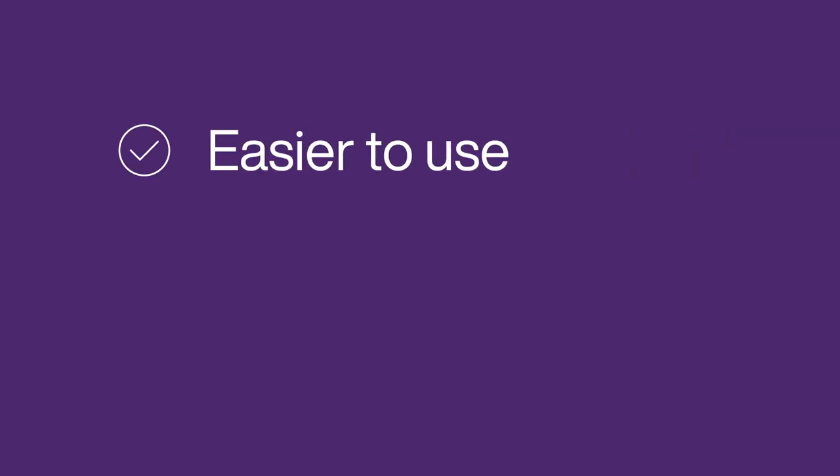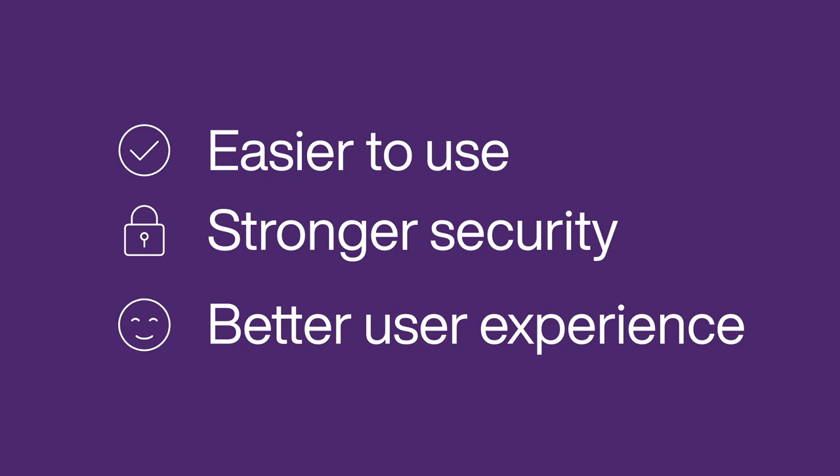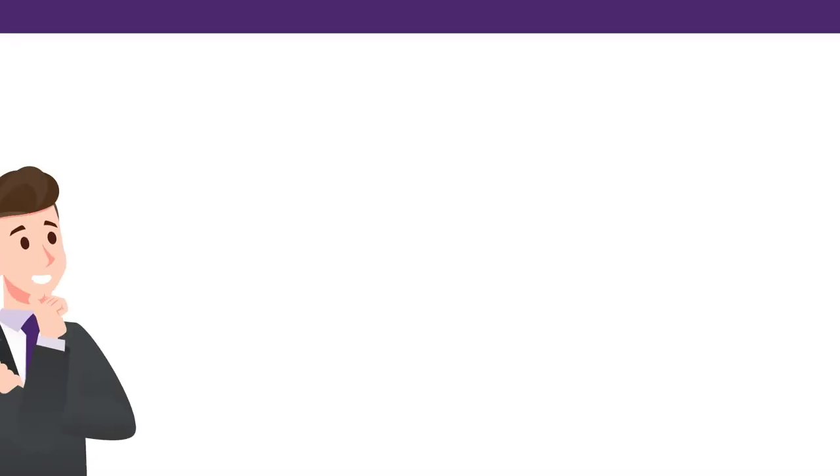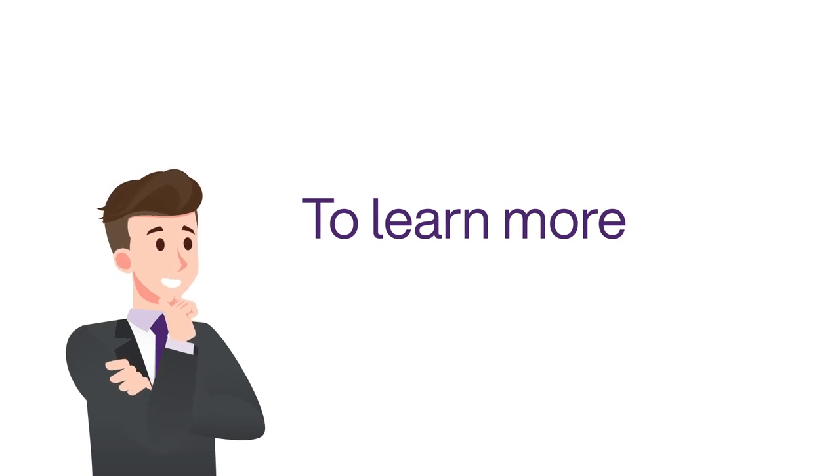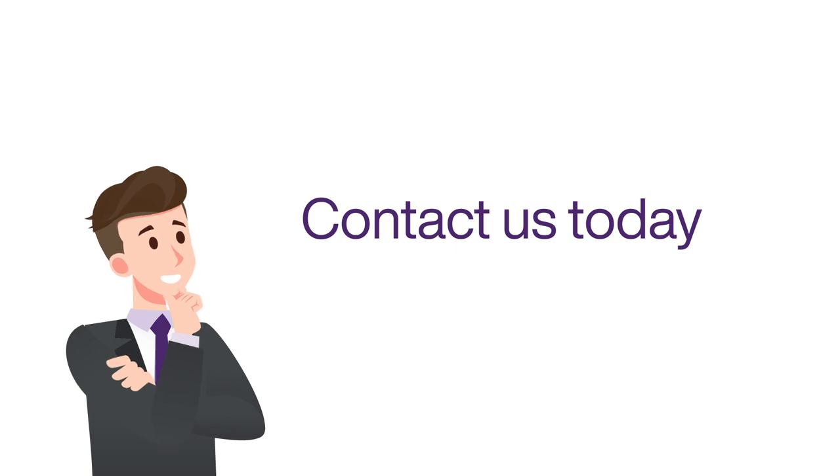To summarize, our network onboarding solution is easier to use, provides stronger security, and offers a better overall user experience than many other solutions. To learn more about our tenant onboarding solution, as well as other features of managed Wi-Fi from Intello by TELUS Business, contact us today.